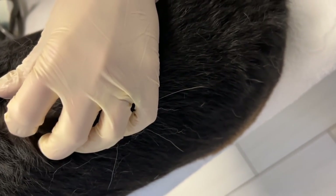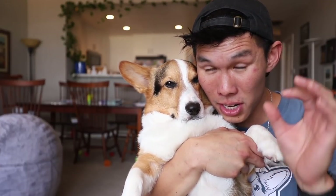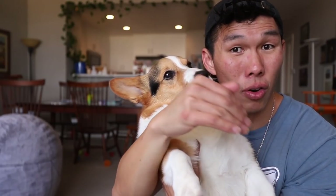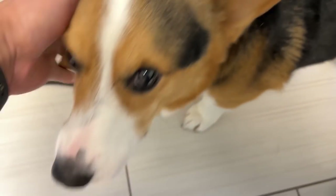It looks like it's already kind of starting to release the stuff, so we'll just clean it the rest of the way out. When your hair follicle or pores clog, it creates a bump underneath the skin, kind of like a pimple. That can grow and grow and grow, and it probably ruptured when I was petting him, which was weird because I pet him all the time and I didn't see it until then.